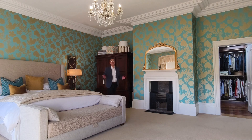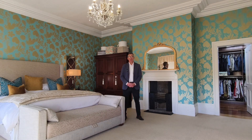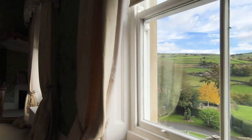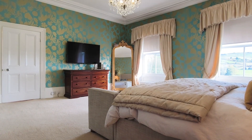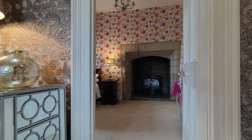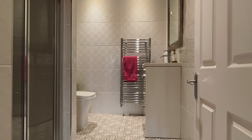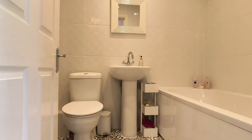The period features continue in this stunning principal bedroom suite with high ceilings, original coving, leading into the dressing room and ensuite, and the views are absolutely stunning.